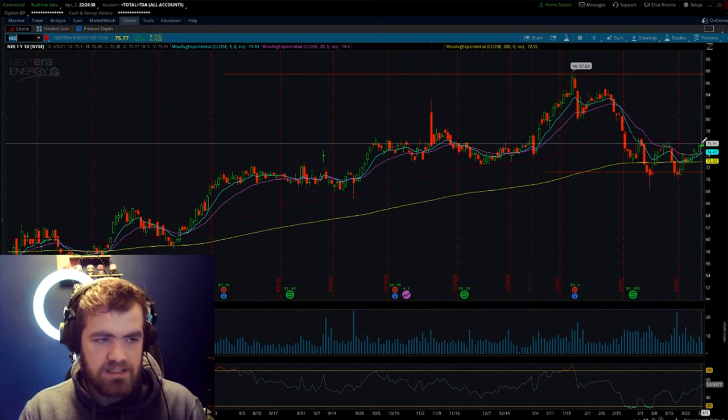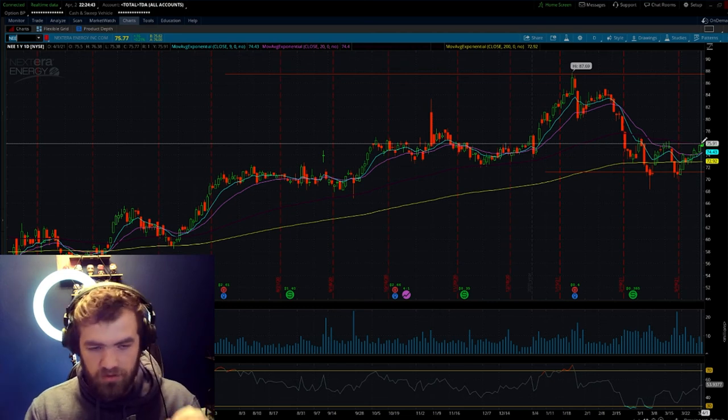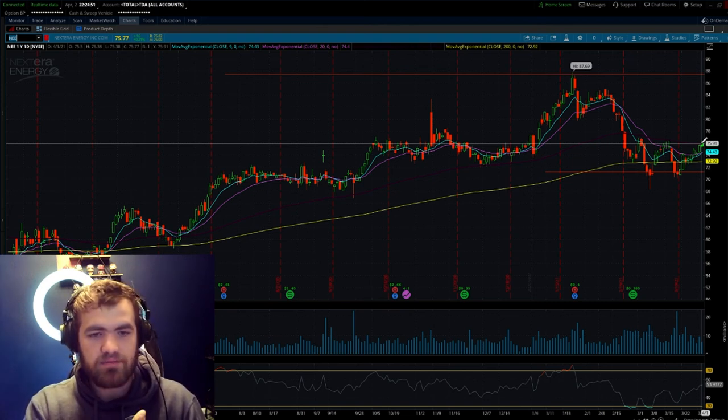Overall, guys, these are the top stocks under that $100 mark that are, in my opinion, very undervalued and could potentially 10x your money in the next couple of years. I'm super excited to see what happens with them. If you guys have any questions, ask them down in the comments. I hope you got something of value — hit the like button, subscribe to the channel, and don't forget to check out my course. Remember to stay happy, stay positive, and stay safe out there. Take care.